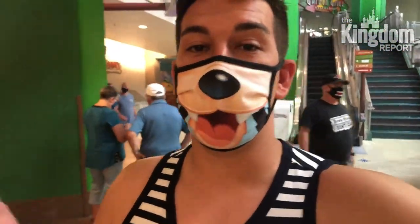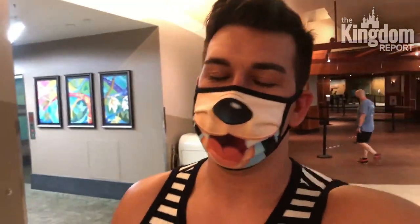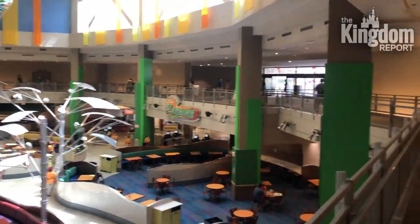Soarin' is definitely an experience to do simply because the wait time is so short. One thing I noticed — even with a face covering on — I could still smell everything going on in that ride, whether it was flying over Africa or the Polynesian islands. You could smell all of that and it smells incredible. Don't let the mask make you think you can't smell, because the scent is that strong.